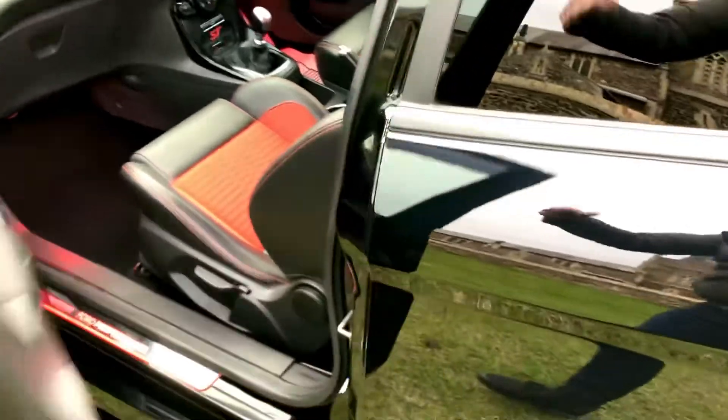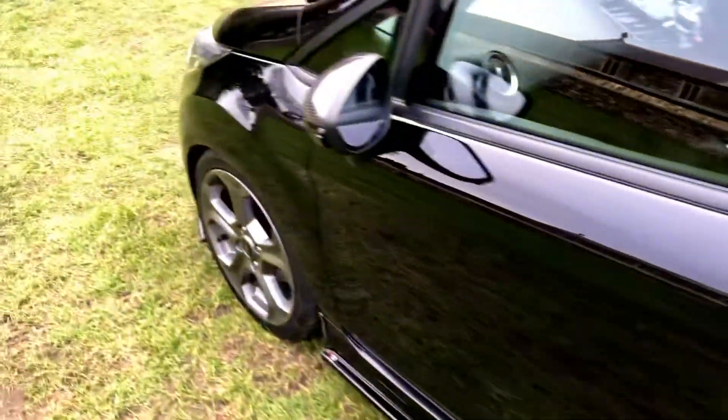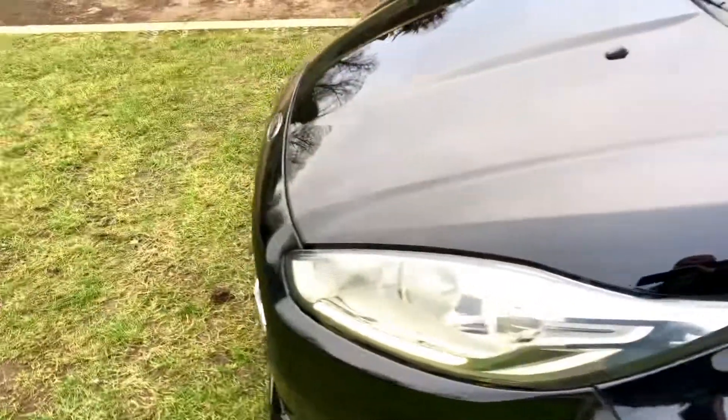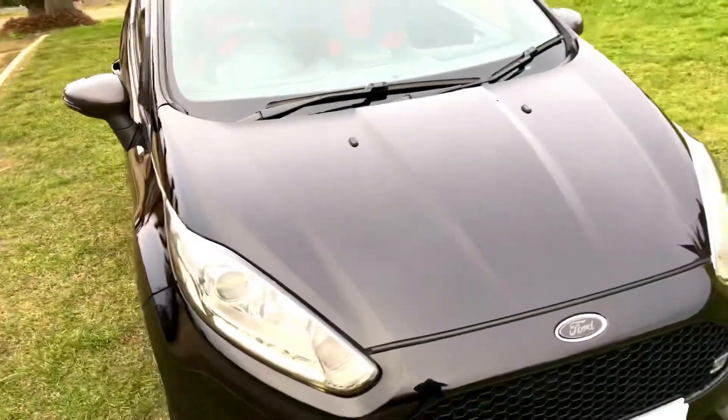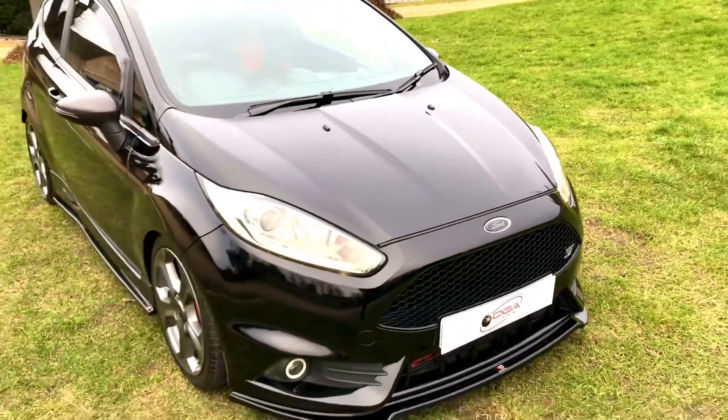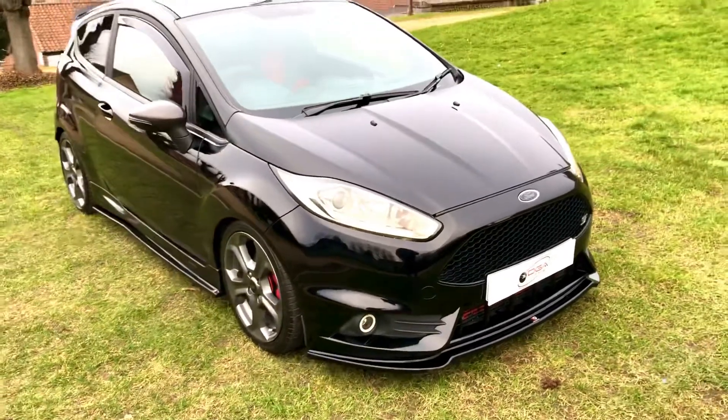We are operating completely COVID secure. If you wish to have the car delivered to the door, we can arrange this free within 100 miles. We can deliver nationwide, but there may be a small extra charge just past 100 miles. We take any vehicle in part exchange regardless of condition or age.